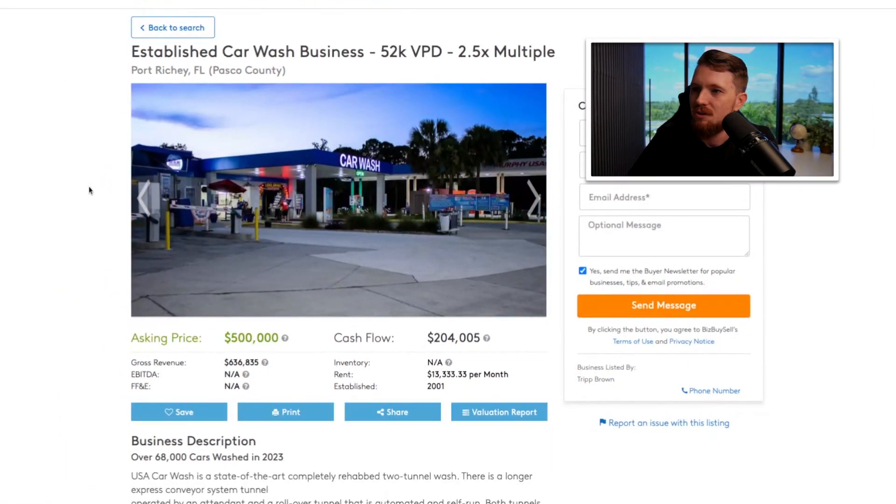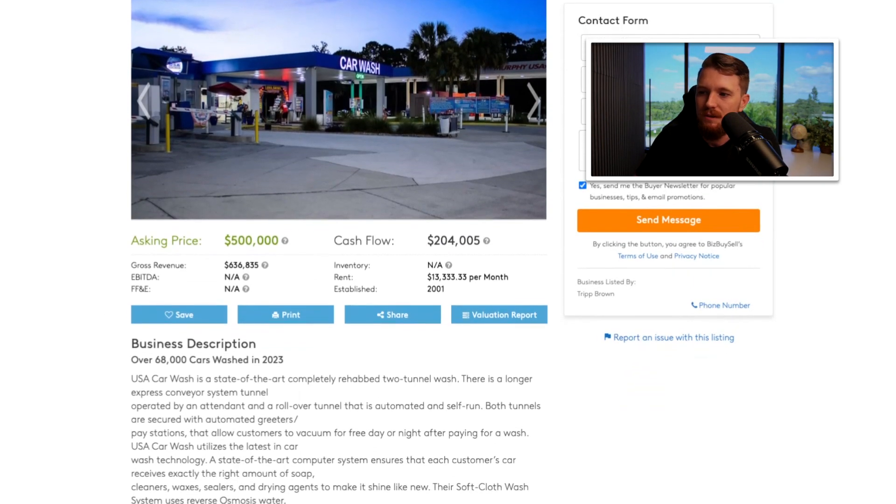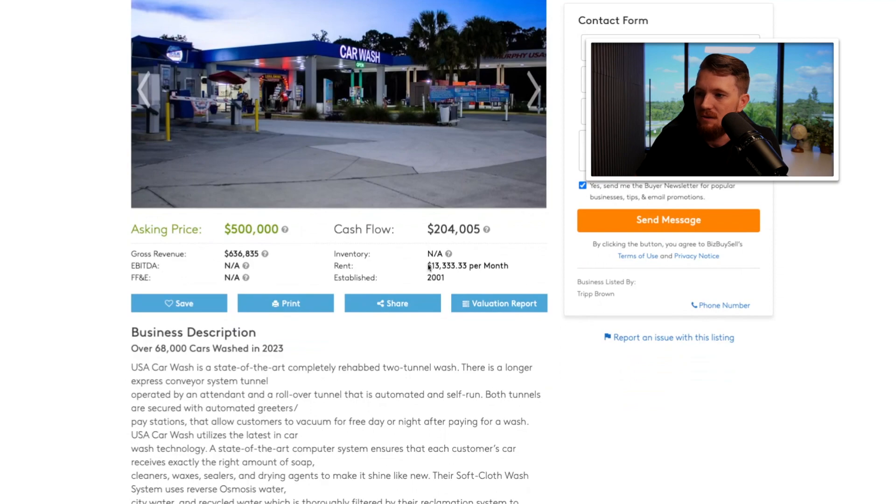We have an established car wash business in Port Richey, Florida. They're already pointing out that it's a 2.5 multiple, so we don't have to do the math — which is nice. Businesses are typically valued at two to four times the cash flow or the discretionary earnings of the seller, so anytime we see something between two and 2.5, that's worth looking at. Let's see — is there real estate? It's rented, $13,333 per month.